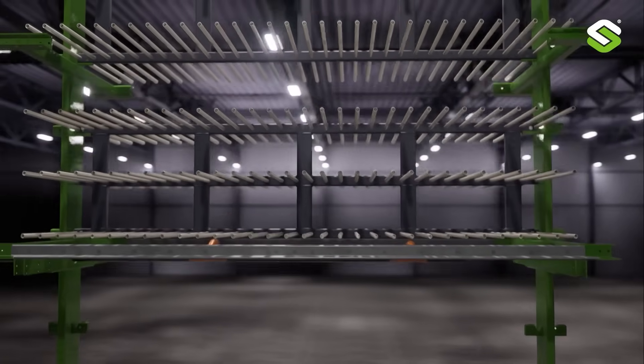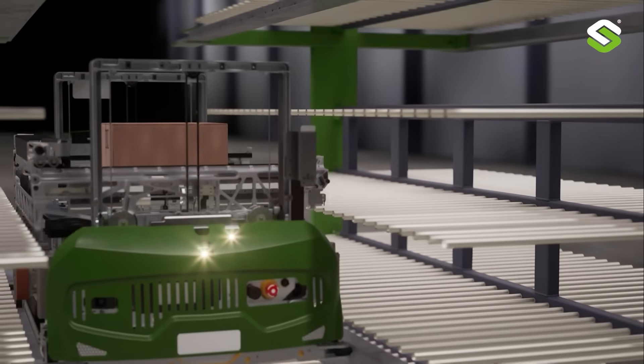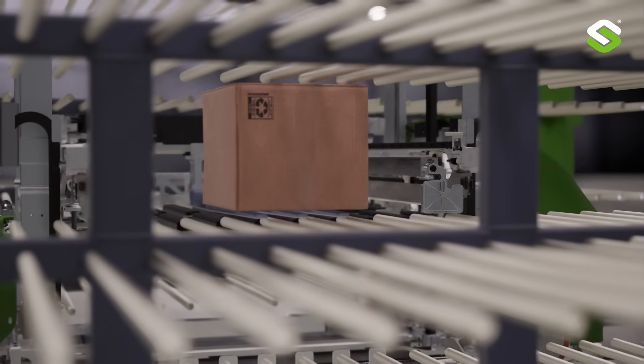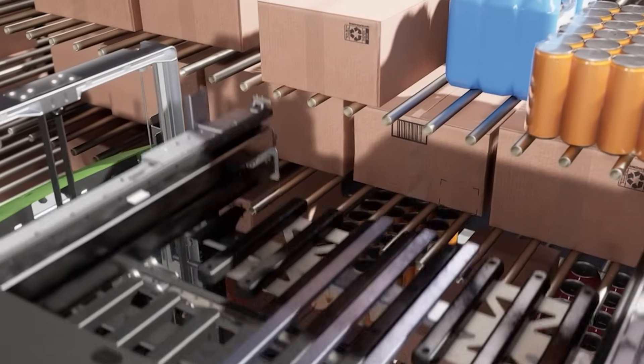The next-gen structure is not just more dense — which is great because you can store more goods in the same space — but it's actually the substrate on which the entire fleet of robots and the algorithms that power them is running. That means that as you shrink the structure and make it more reliable, it actually makes the bots more efficient and more reliable.